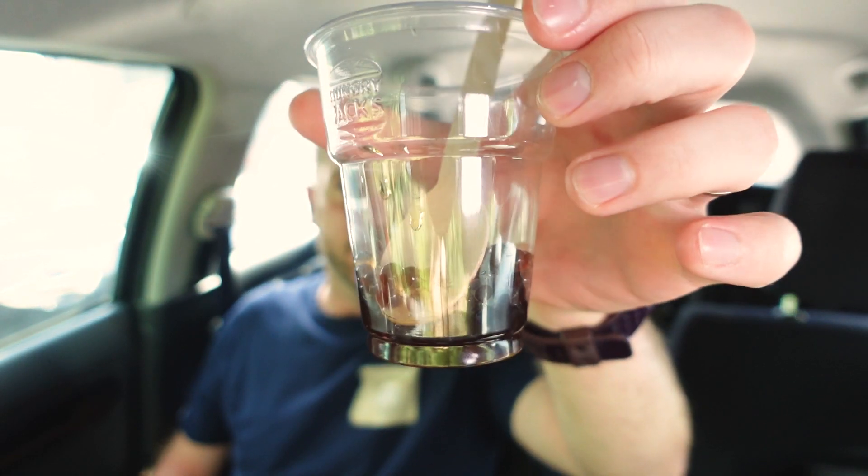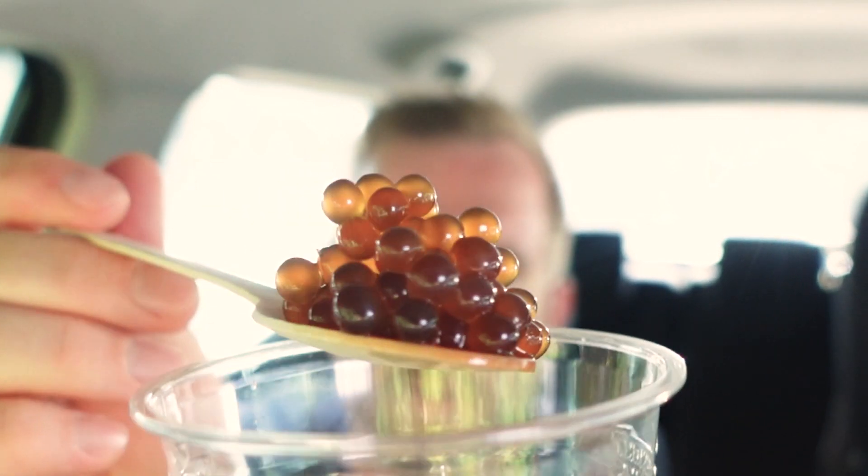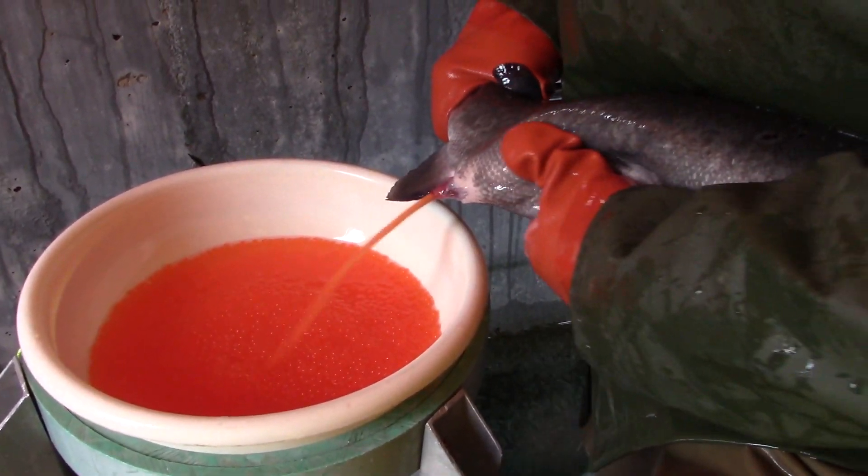I think they're a bit smaller than the regular Hungry Jack's Bursties. I did get them separately — a separate cup of the brown sugar popping pearls. Here they are just by themselves. They strongly resemble Ikura salmon roe. If you've ever been to a sushi restaurant you can normally get that on top of some rice and seaweed — well, something that looks a lot like this — but it definitely tastes a bit different.